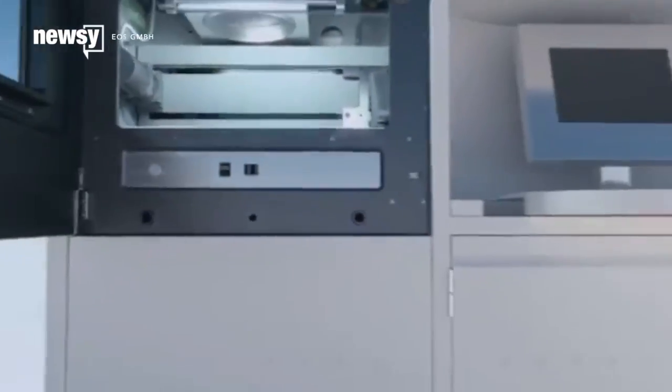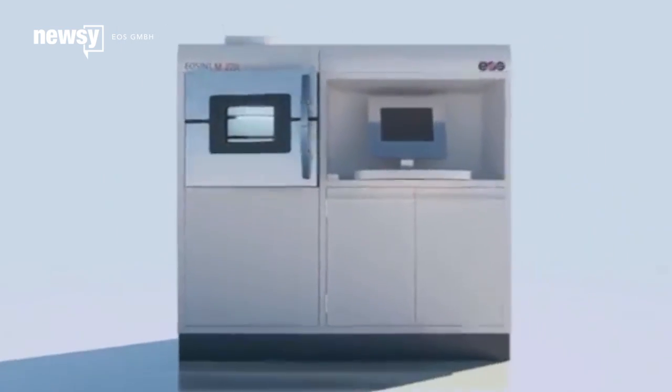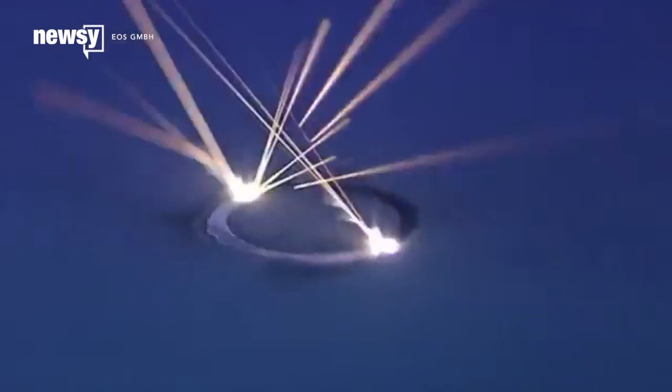All this advanced tech comes with an advanced price tag, though, and is probably well beyond hobbyist territory. Printers like the one SpaceX uses can run close to a million dollars.